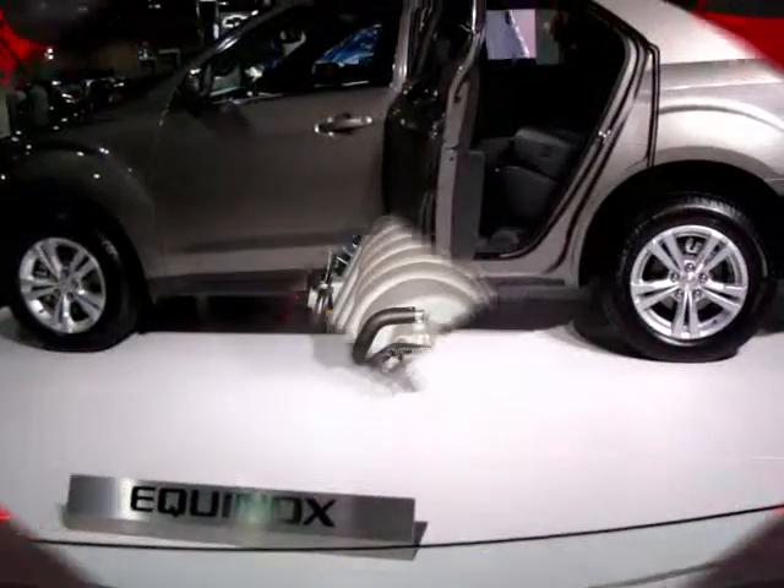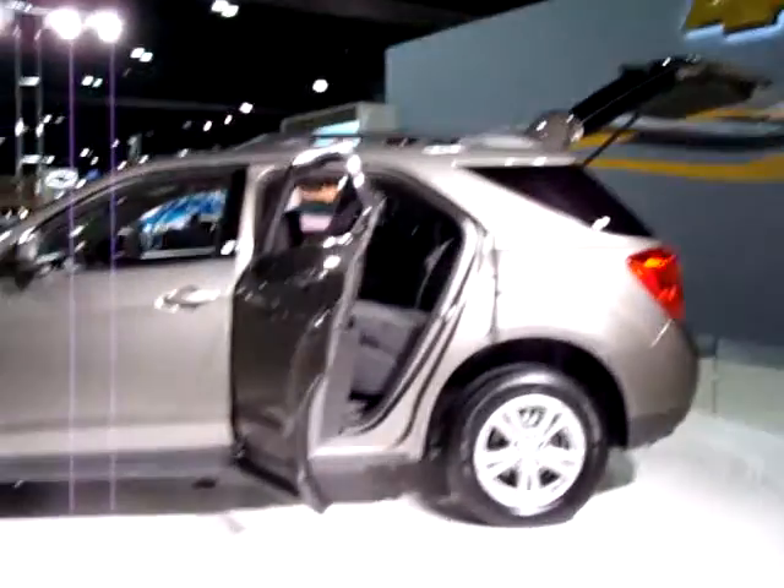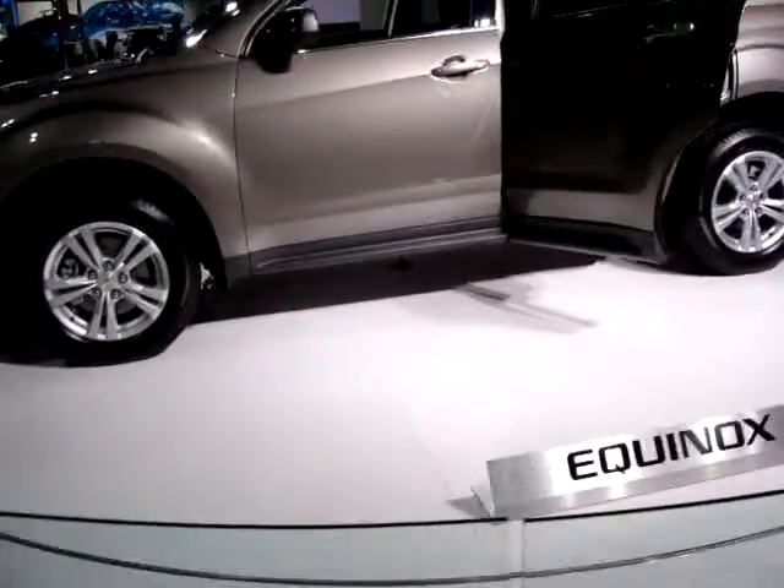This helps reduce vibrations during your drive. Also, this very comfortable and versatile interior has a lot of refined material, ambient lighting, and chrome and silver accents.